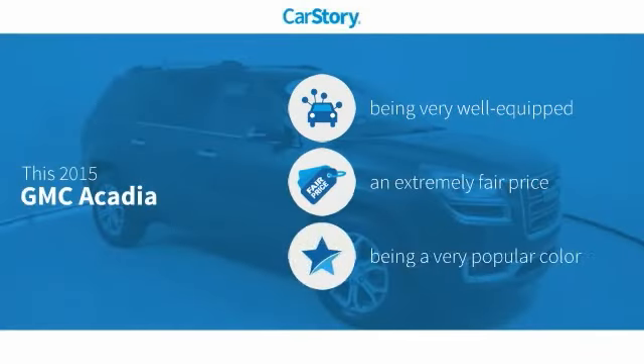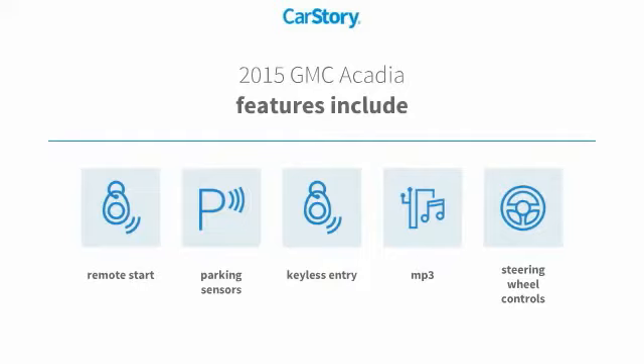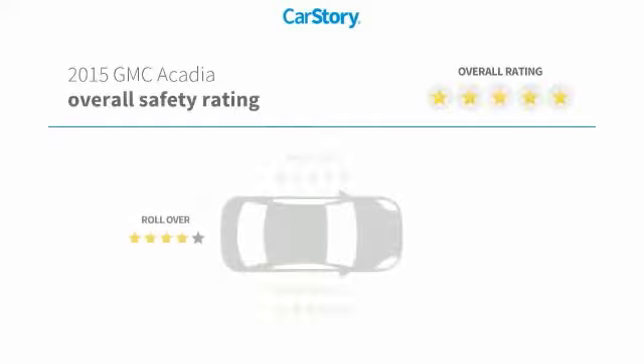Car story research indicates this vehicle as being well-equipped with popular features and a fair price. Features also include remote start, keyless entry, parking sensors, steering wheel controls, and MP3, with these ratings.